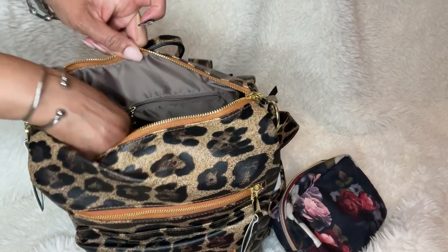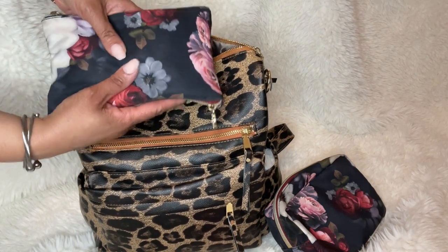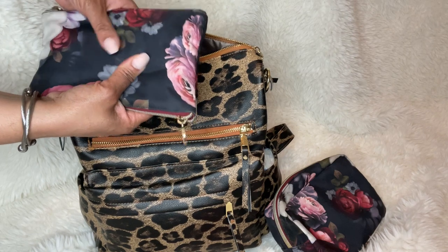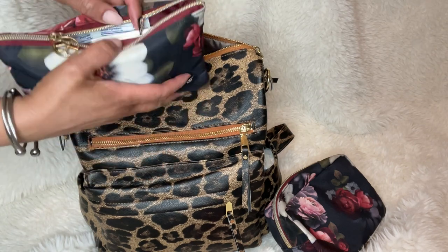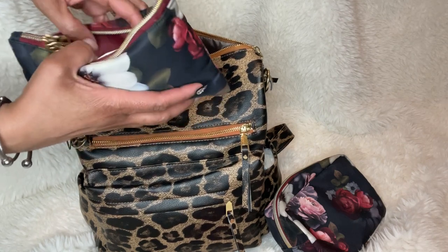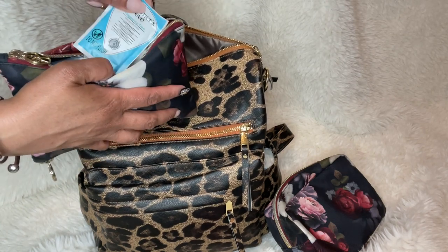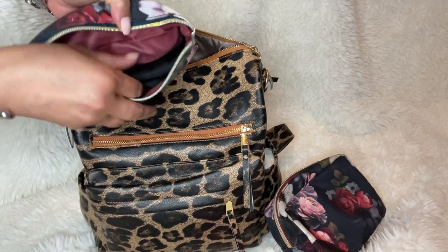Next is another cosmetic case for personal items. Because I'm traveling, you never know what could happen. I should not need these items since I'm not currently on my cycle, but I like to bring them just in case. I have extra pads, panty liners, feminine wipes, wet ones, and even an extra pair of undies — that might be TMI, but that's how I roll.